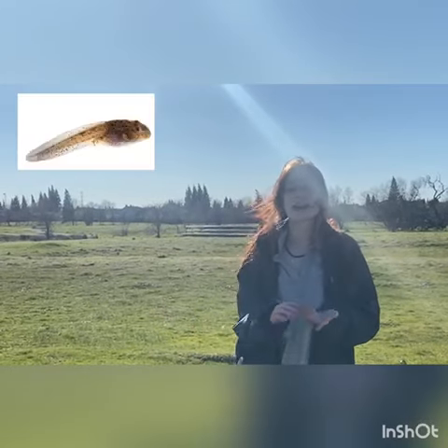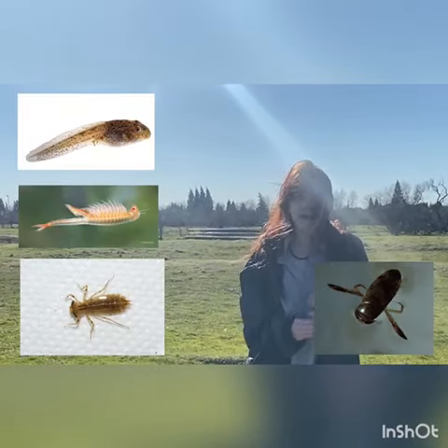Vernal pools are home to animals like tadpoles, fairy shrimp, dragonfly nymphs, water boatmen, and back swimmers.